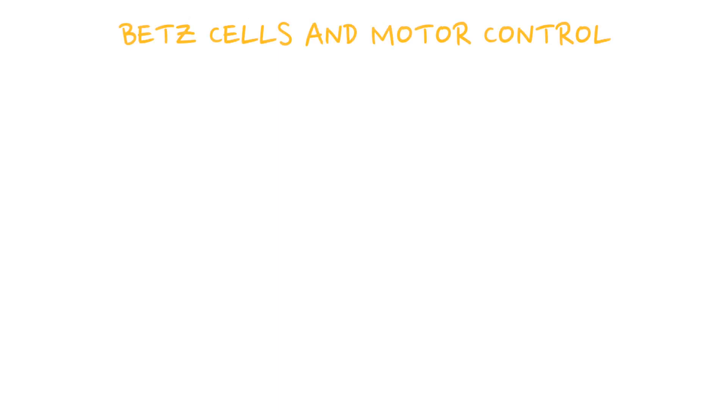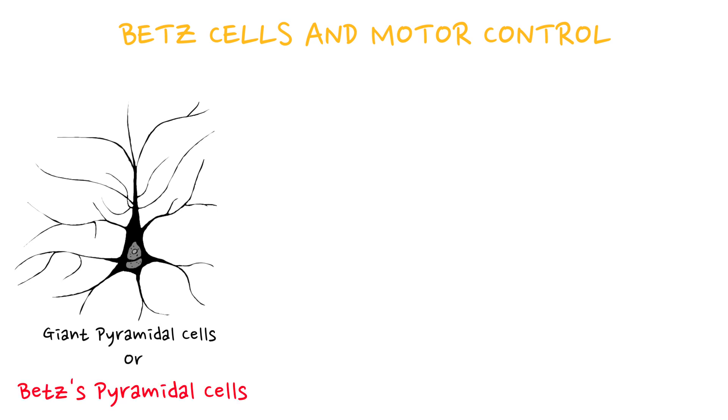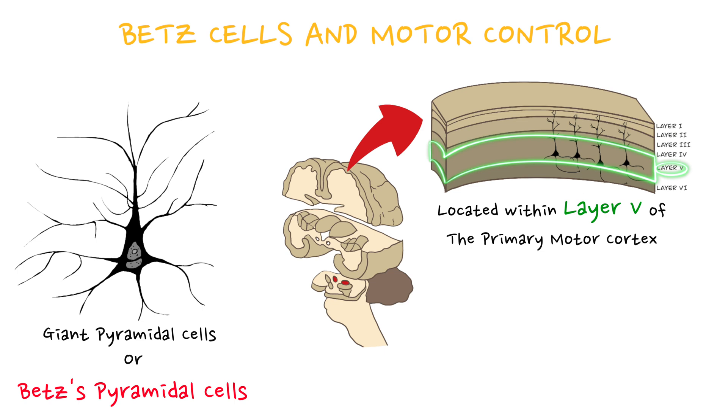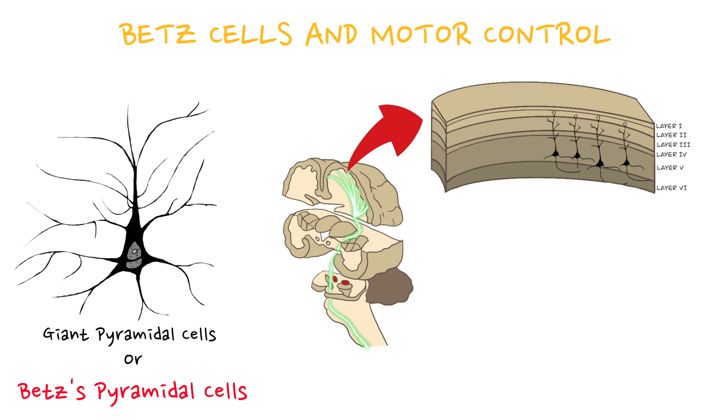Betz cells, also known as giant pyramidal cells or Betz's pyramidal cells, are a type of large and distinctive pyramidal neurons found specifically within layer 5 of the primary motor cortex. These neurons have long axons that extend through the white matter of the brain to form part of the corticospinal tract. Betz cells play a significant role in fine motor control, especially for precise movements of the distal muscles, such as those in the fingers and hands.